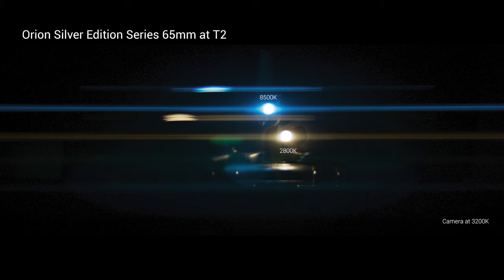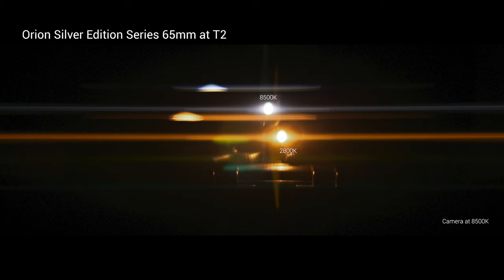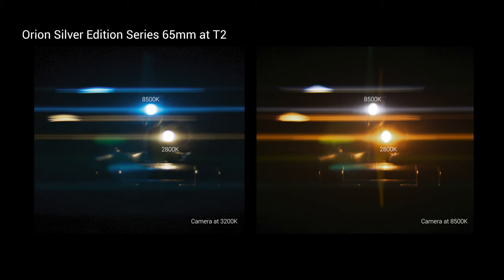With the Silver Edition series, we're seeing something very different. Here with the camera set at a 3200 Kelvin white balance, we see that lower temperature light source gives us an almost neutral silverish flare, and we get that beautiful blue streak from the cooler temperature. When we switch the white balance of the camera to 8500 Kelvin, that cool 8500 Kelvin light source becomes a perfectly neutral silver highlight and flare — a beautiful neutrality to it. And it shows us that we really have the ability to custom dial the coloration of flare with this new series of lenses and their coatings. Looking at them side by side, you can see you can really control the color of your flare. This is something that's very unique to the Orion Silver Edition series.